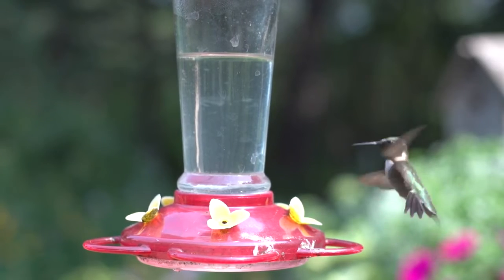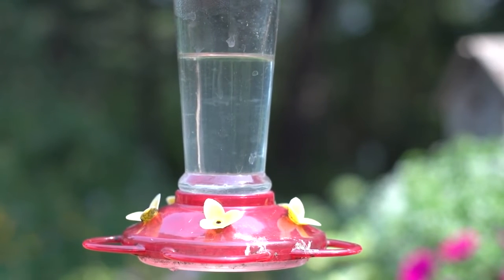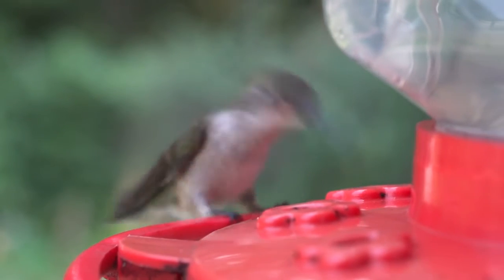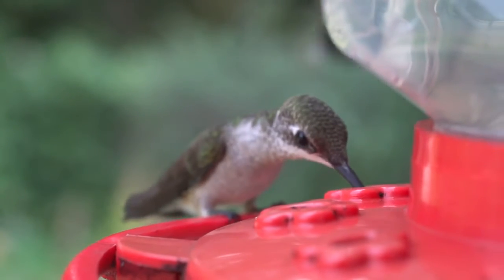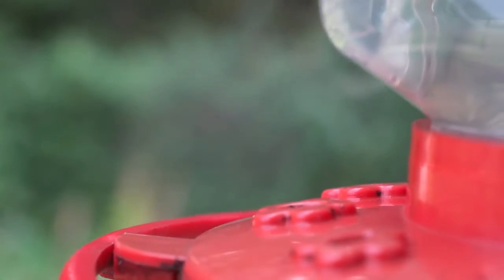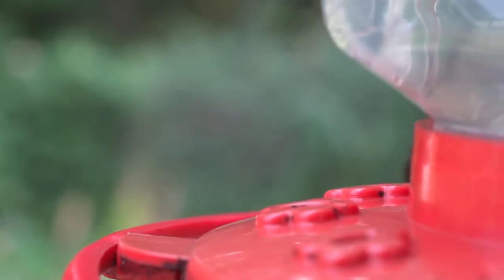The ruby-throated hummingbird feeds mainly on nectar from flowers and flowering trees, as well as small insects and spiders. Although hummingbirds are well known to feed on nectar, small arthropods are also an important source of protein, minerals and vitamins in the diet of adult hummingbirds. Hummingbirds show a slight preference for red, orange and bright pink tubular flowers as nectar sources.